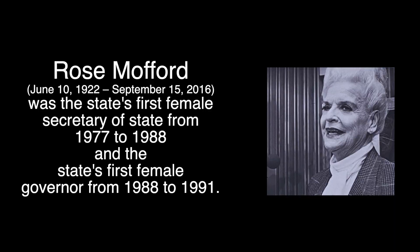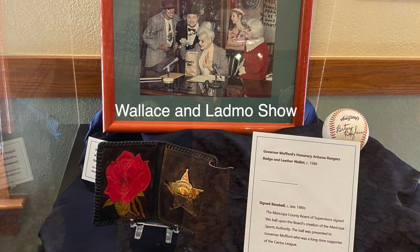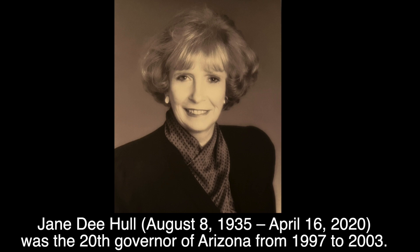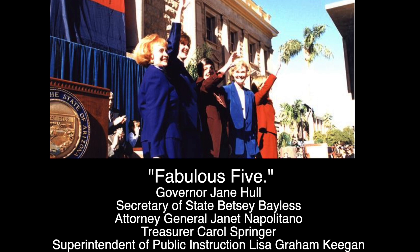Our first female governor was Rose Mofford in 1988. She was actually secretary of state, and when the governor before her was impeached, she rose to governor. There's a picture of her with Wallace and Ladmo from the Wallace and Ladmo show, a TV series in the 70s and 80s filmed here in Arizona where kids could go on the show and win a Ladmo bag filled with candy and toys. Our first female who was elected into office was Jane Hull, elected in 1998. She's also the only woman speaker of the house — there is her gavel. She was pictured with four other ladies, nicknamed the Fab Five because for the first and only time in US history, we had all five women in the top powers of government.